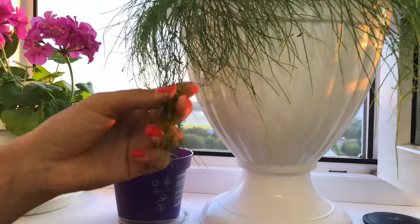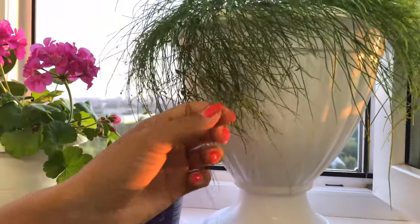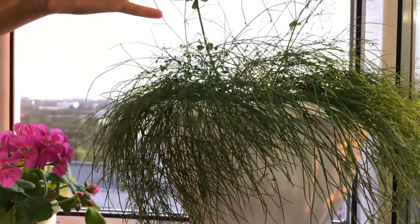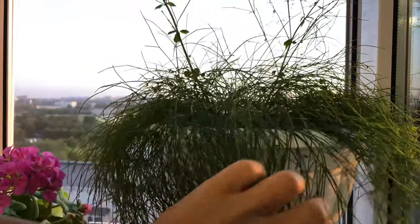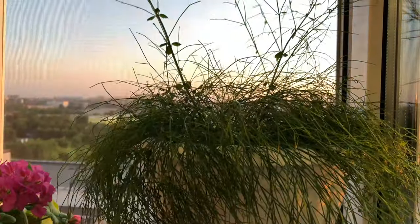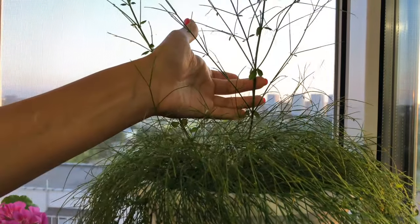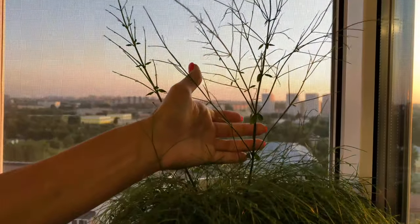This is my beautiful Russelia, which I recently repotted. One branch has just shot straight upward. It's feeling very good after the repotting. This little branch has really fluffed out — look. When I repotted it, it was much smaller.